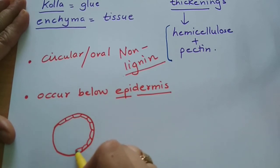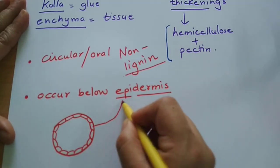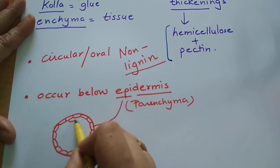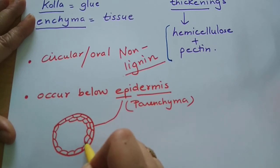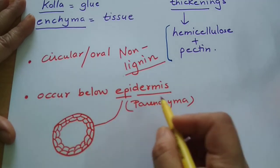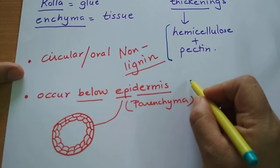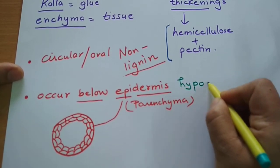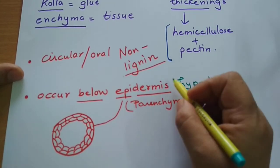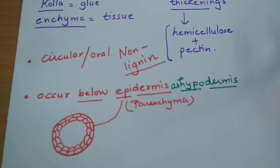If we cut a transverse section of any plant part — whether stem or root — the first outermost layer of cells is known as the epidermis. The epidermis generally consists of parenchyma cells. Just below the epidermis in many stems, there are a few layers of colenchyma. Layers found below the epidermis are called hypodermis — 'hypo' means below dermis.